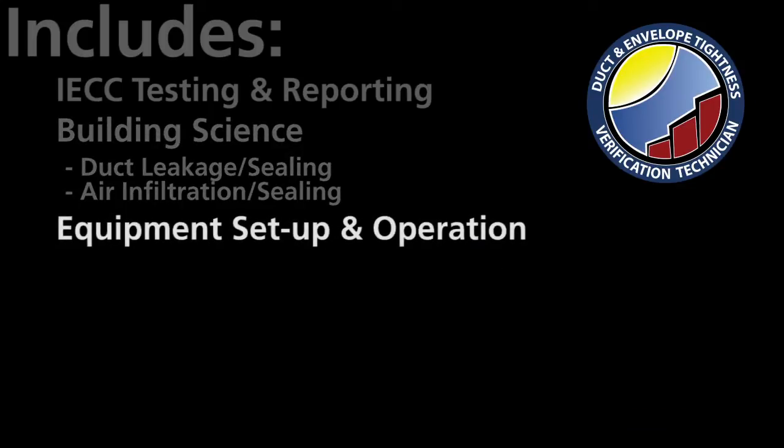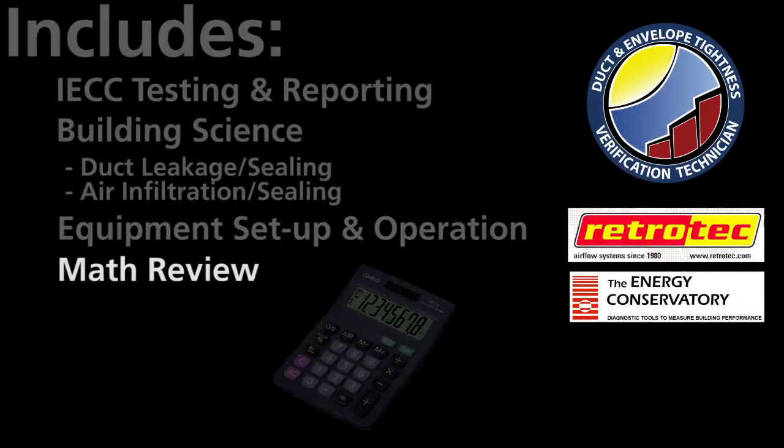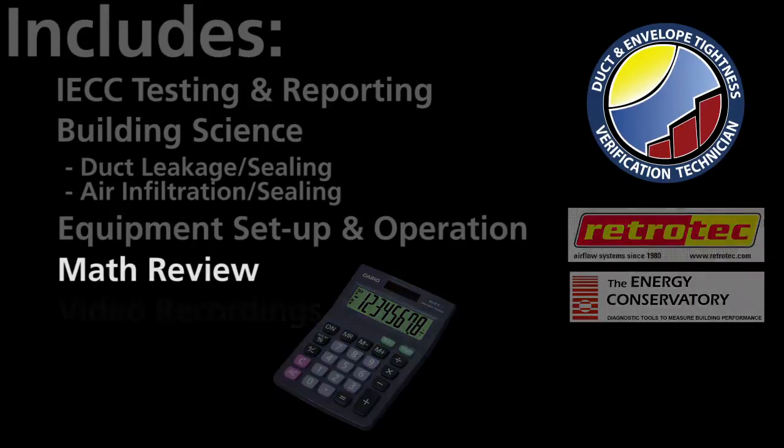You'll learn equipment setup and testing procedures for both Retrotec and Energy Conservatory equipment. If it's been a while since you've had to calculate square footages and volume, don't worry. We have an entire section of the training dedicated to refreshing your math skills and preparing you for the final test.